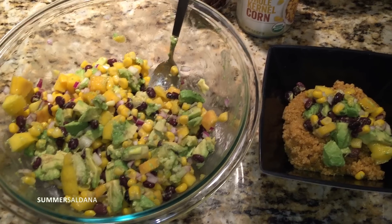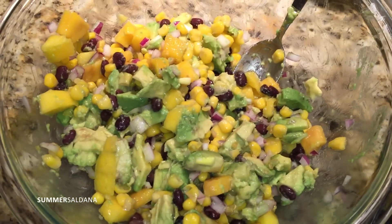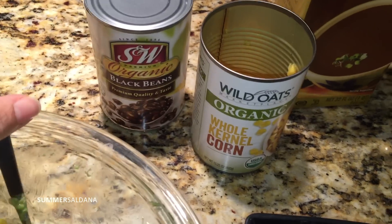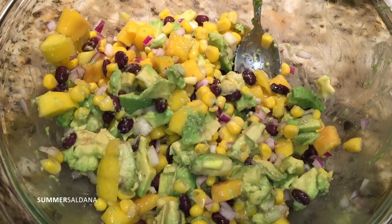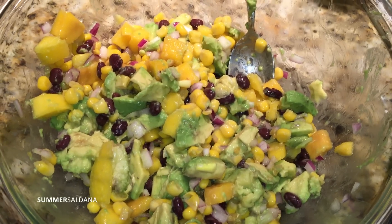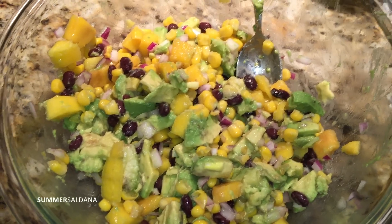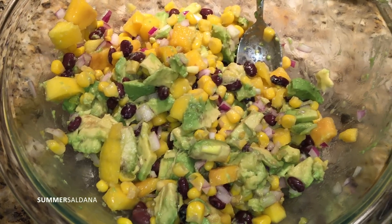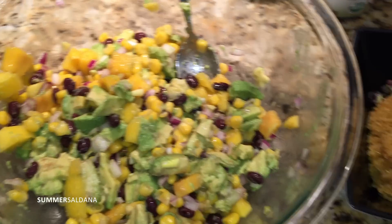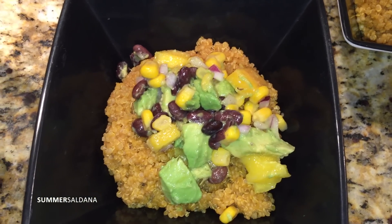For dinner I made some quinoa cooked in low-sodium vegetable broth, and then I made a mango salsa. In the salsa: half a cup of black beans, a little more than half a cup of organic corn, two mangoes, two avocados, the juice of one whole lime and half a lemon. The recipe also calls for olive oil — I'm skipping that — and cilantro, which I forgot, and about a quarter cup of red onion. You just put the mango salsa on top of the quinoa and it's so yummy.